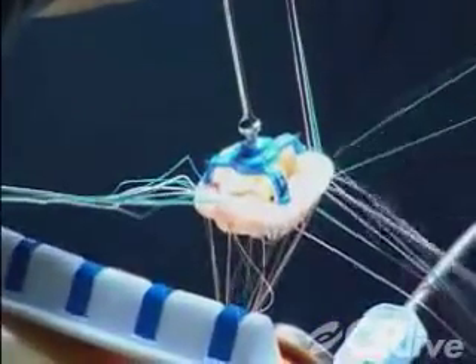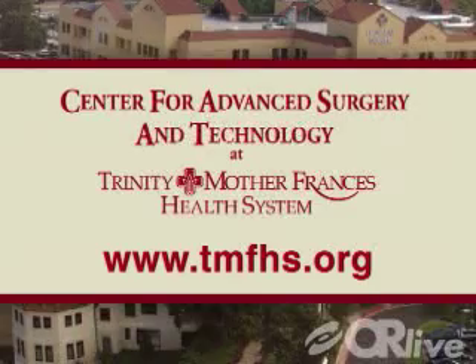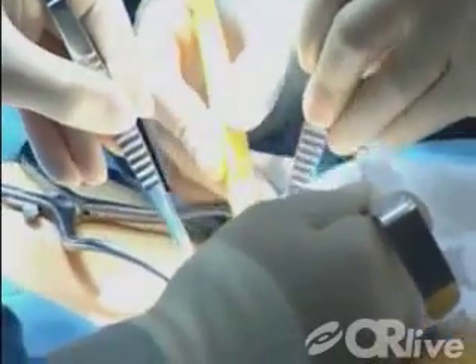On Tuesday, January 8th, you can see a mitral valve replacement from the Center for Advanced Surgery and Technology at Trinity Mother Frances Health System in Tyler, Texas. During the webcast, you'll see how surgeons perform the procedure with a less invasive approach.